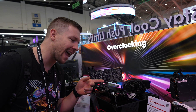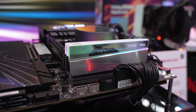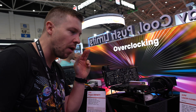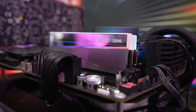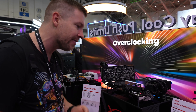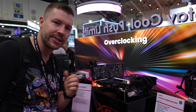This is Project Infinity. It's actually a prototype at the moment, but it looks absolutely amazing. They are planning to launch this around Q4 if everything goes to plan. They're thinking it will reach speeds of 8,000 megatransfers per second, but again that means higher latencies. They are looking for feedback from users, so if you like the design or have any feedback, let us know in the comments. Capacity-wise, you'll be able to get this in two 48-gigabyte sticks for a total of 96 gigabytes.